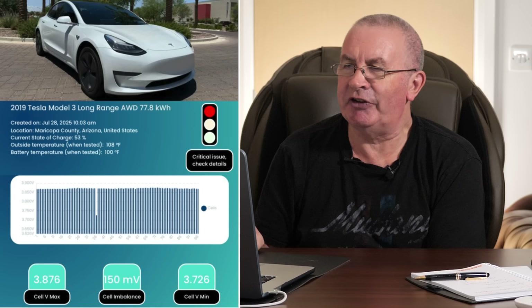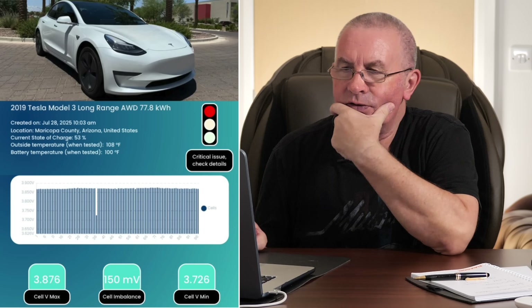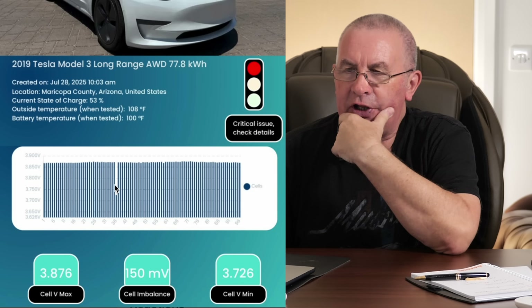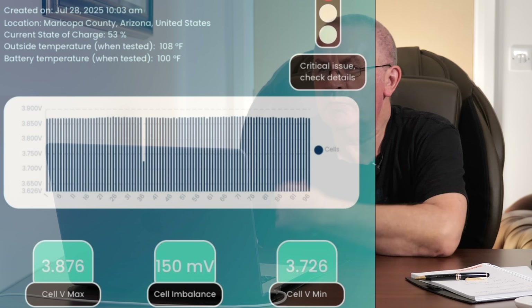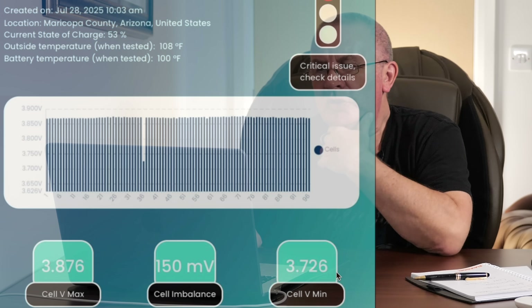This is the certificate that comes out. You'll see here there's a long bar graph of all the cell groups — and then that one there is way, way down. That was July 28, 2025, Arizona, a Tesla. You've got your red symbol: critical issue, check details. You can see bank 36 — 3.876 down to 3.726 — that 150 millivolt difference is right there on the graph.